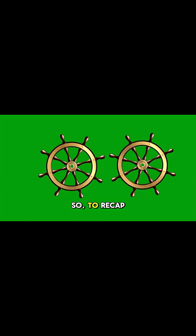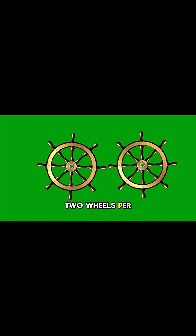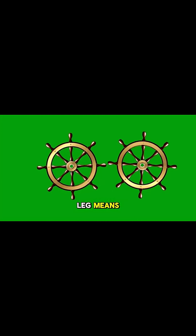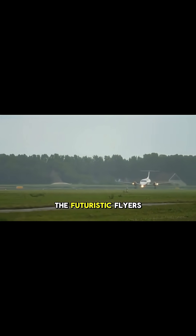So, to recap: two wheels per gear leg means A330; three wheels per leg means 777. Next up, let's talk about the futuristic flyers.